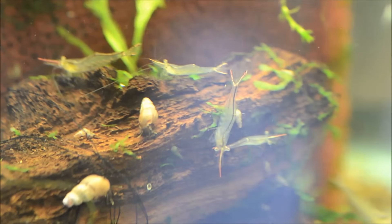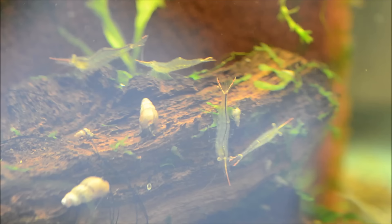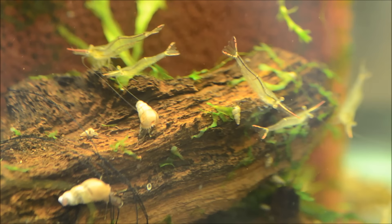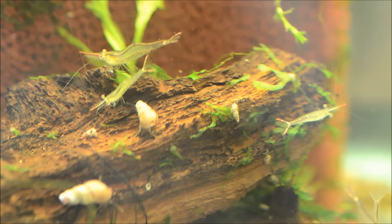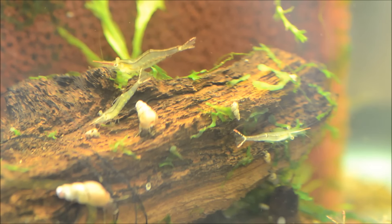They are from estuaries and mangrove marshes in Southeast Asia and India. An estuary is the tidal mouth of a river where saltwater meets freshwater. These guys are collected in full freshwater, but in order for their young to survive, it requires varying levels of salinity, so it's really not that easy to breed in a home aquarium.